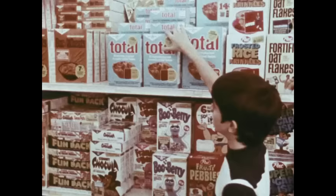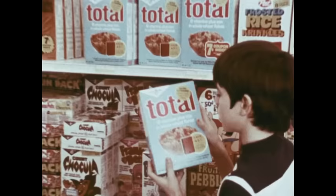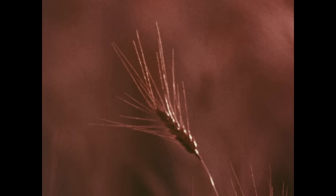Next time you are in the supermarket or food store, try an experiment. By reading the labels carefully, see how many different foods you can find that contain wheat products. You will soon see that wheat and wheat products are among our most important foods.